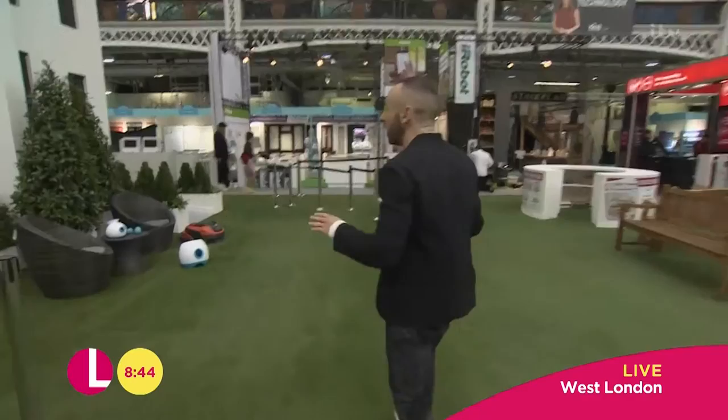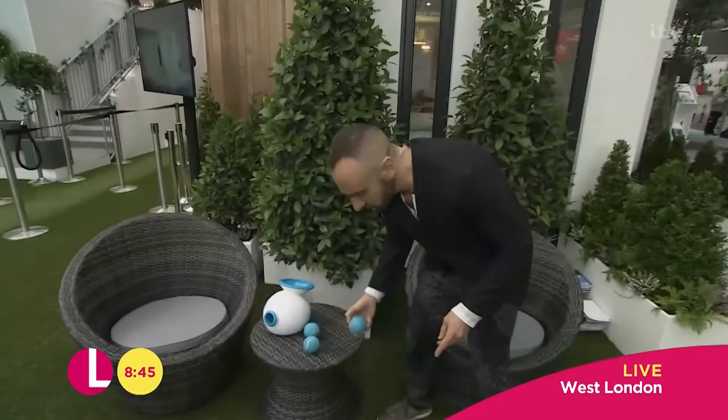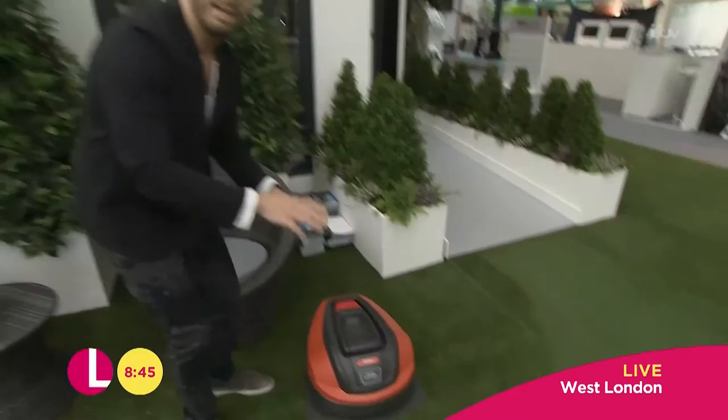Before I even get in the house, I've already saved time — check out this. This is called the iFetch. All you need to do is... here we go, you ready? The dog. I don't need to — no more slobber on my hand. That's right, I don't need to throw a ball for the dog. It's great.